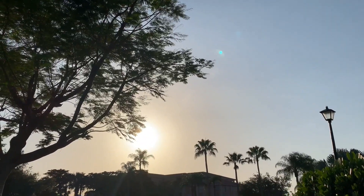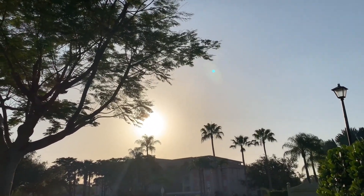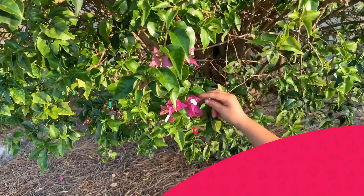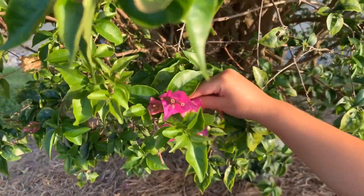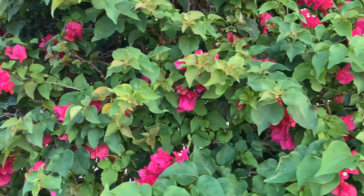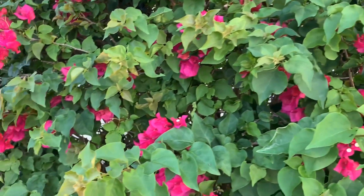And look at how bright the sun is. It is super bright. We found beautiful pink flowers on our nature walk. We found more beautiful pink flowers.